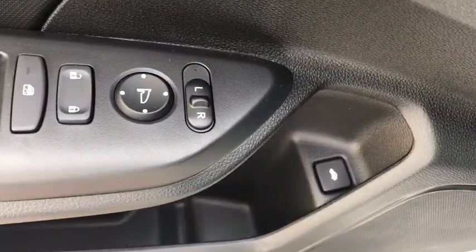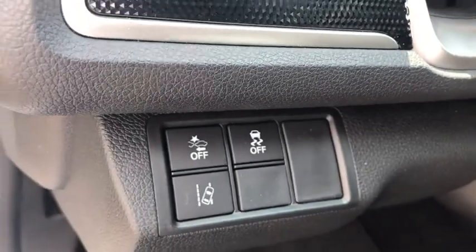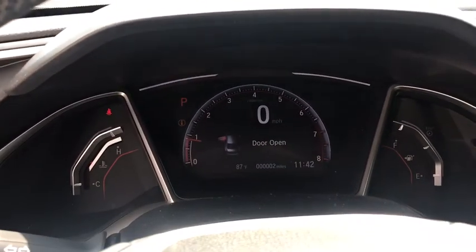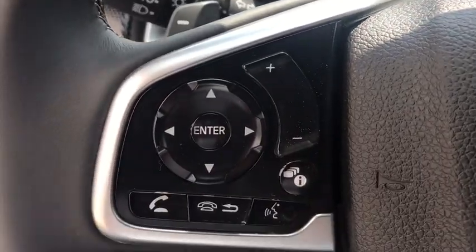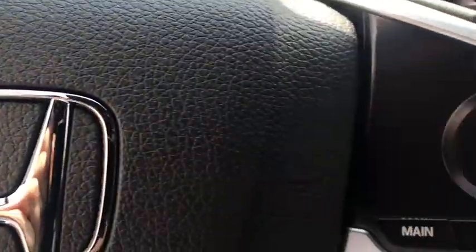Automatic air conditioning, cloth seat trim, engine immobilizer, body color door handles, power rear window sunshade, low tire pressure warning, four-piece floor mat set. Wouldn't you look great in this vehicle? Stop in today and see for yourself.